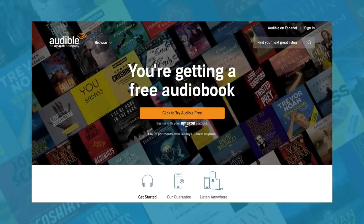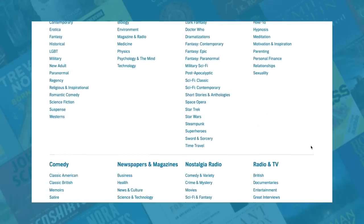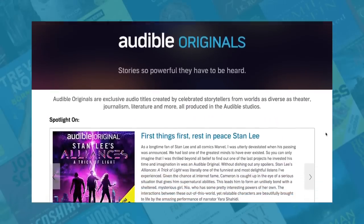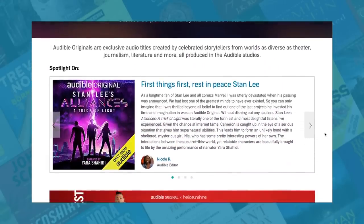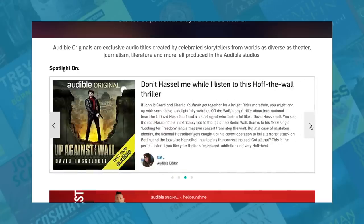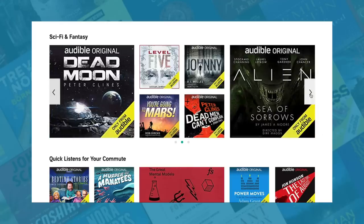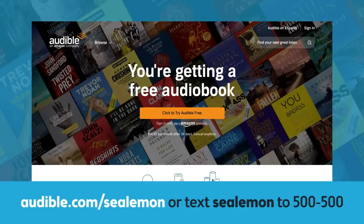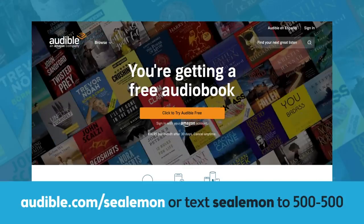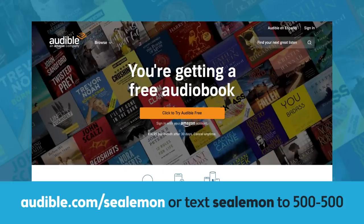Before we get going, I'm happy to say that today's video is sponsored by Audible. Audible has a bunch of different categories to choose from and they also make their own originals — exclusive audio titles created by a diverse group of celebrated storytellers. You guys know I'm all about being stress-free right now, so listening to your favorite audiobook is an easy and entertaining way to unwind. You can get your first audiobook for free plus two Audible originals when you try Audible for 30 days. Just go to audible.com/sealemon or text sea lemon to 500-500.